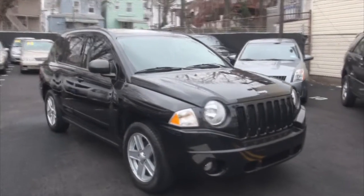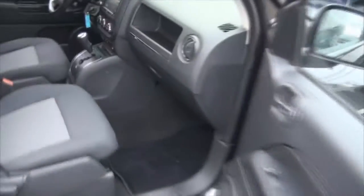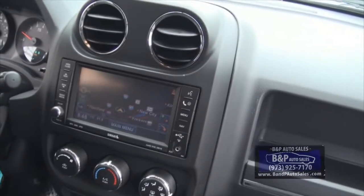Welcome to B&P Auto Sales in Patterson, New Jersey. Today's vehicle is your Jeep Compass — black with gray. This one also comes with navigation inside, so if you are looking for a nice loaded up vehicle, this is definitely a good place to start.